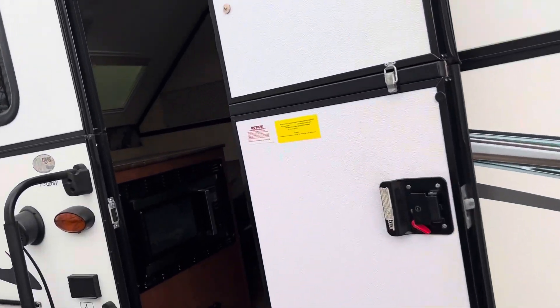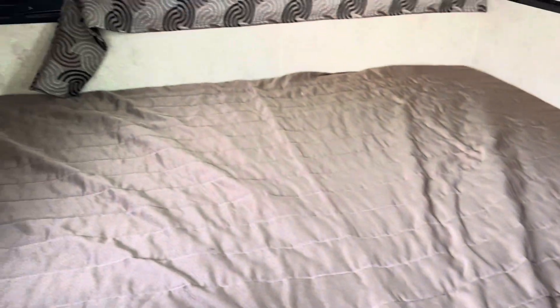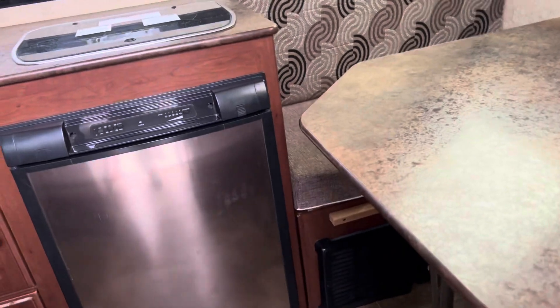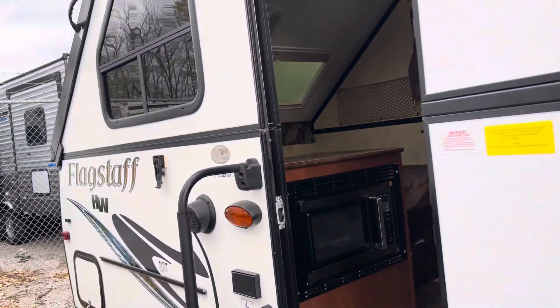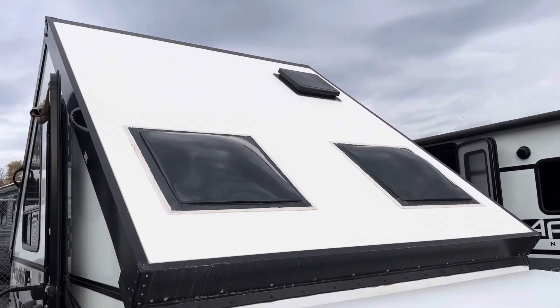It's got a queen bed. Microwave, fridge, stove, sink, air conditioning. There's your queen bed there. This thing is cute as a bug's ear — it will fold down just like a pop-up. Very lightweight. You can put a cassette toilet in it. It does not have a bathroom, but you can definitely make a cassette bathroom out of it. Great little camping vehicle — it's on sale too. A little A-frame with storage in the back. I love those.